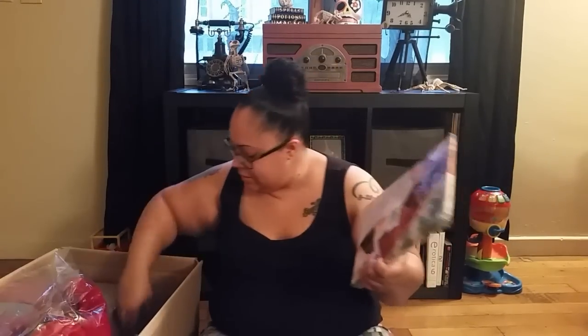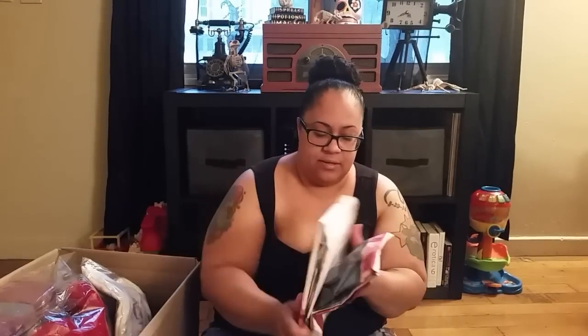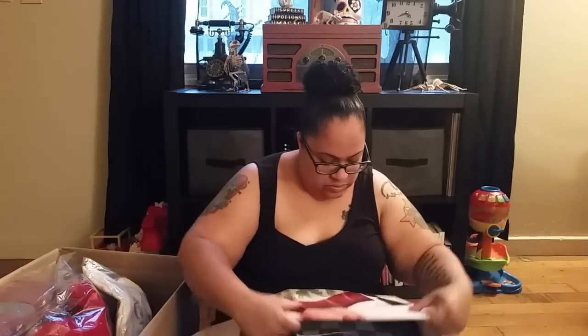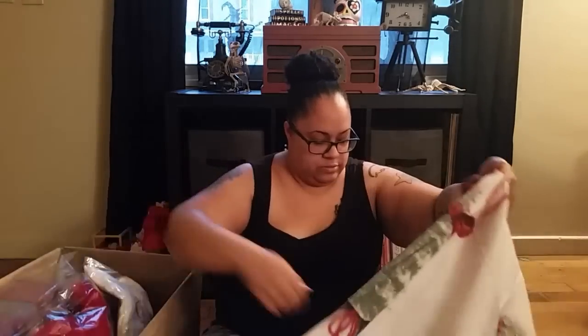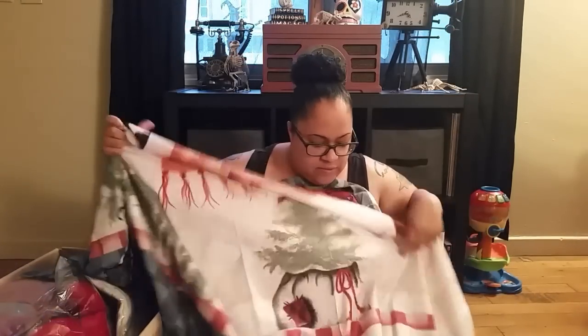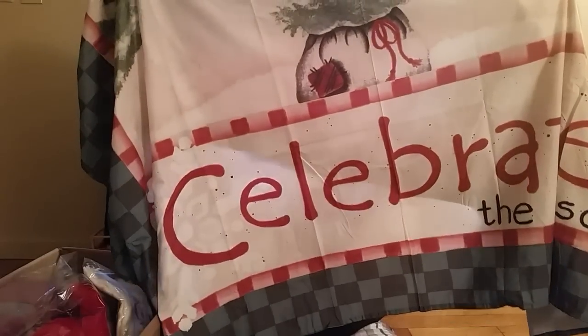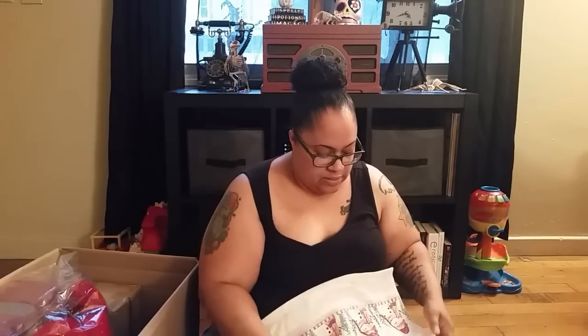I ordered this shower curtain because I want to decorate my bathroom for Christmas this year. I don't want to take it all the way out of the bag, but I'll show you guys. That's going to be the bathroom shower curtain for Christmas, and that was $17.98 — which is pretty normal for a shower curtain, about what they are at Walmart unless you get the really cheap ones.